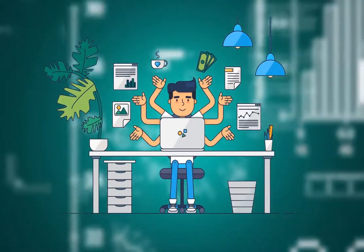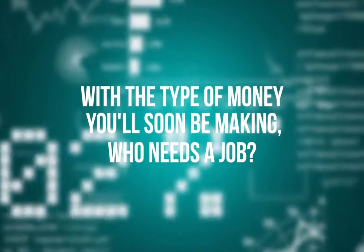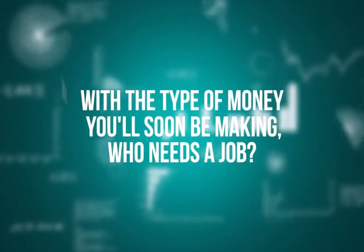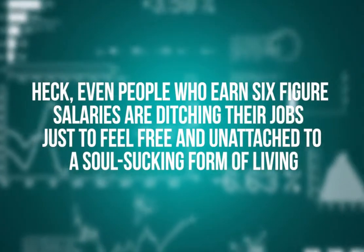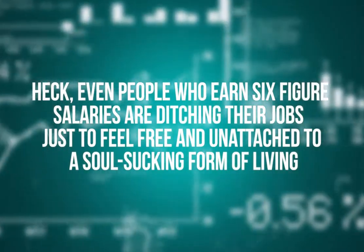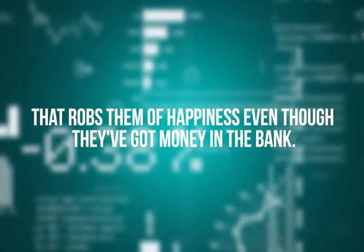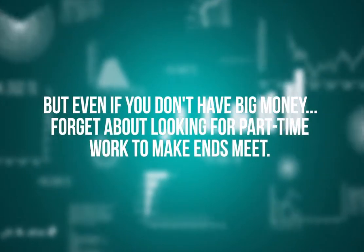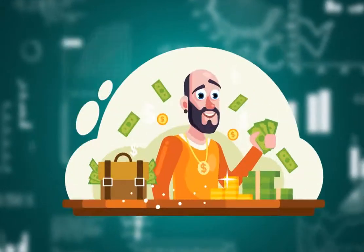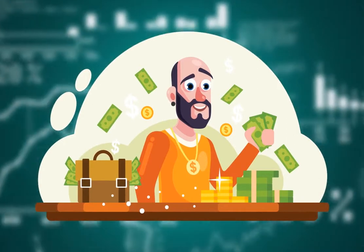I'm going to give you access to the same software I and others have used to snatch our time and freedom back. With the type of money you'll soon be making, who needs a job? Even people who earn six-figure salaries are ditching their jobs just to feel free and unattached from a soul-sucking form of living. But even if you don't have big money, forget about looking for part-time work to make ends meet.